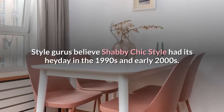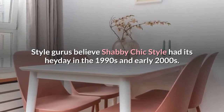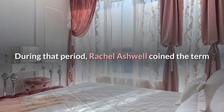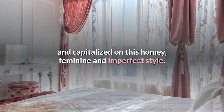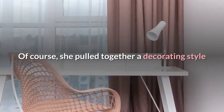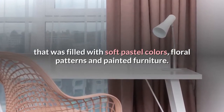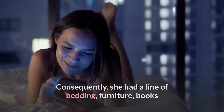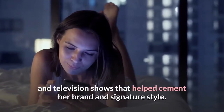Style gurus believe shabby chic style had its heyday in the 1990s and early 2000s. During that period, Rachel Ashwell coined the term and capitalized on this homey, feminine and imperfect style. She pulled together a decorating style filled with soft pastel colors, floral patterns and painted furniture. Consequently, she had a line of bedding, furniture, books and television shows that helped cement her brand and signature style.